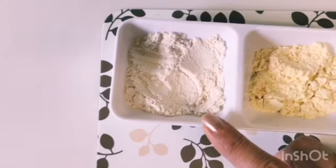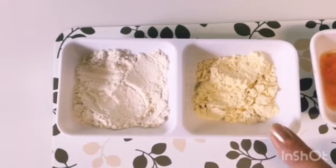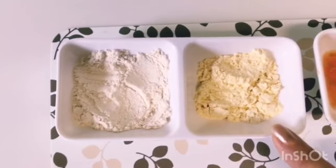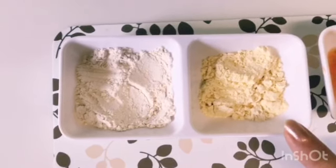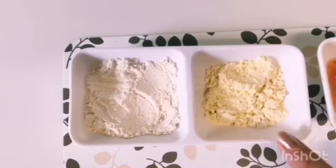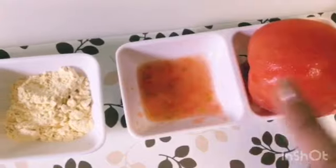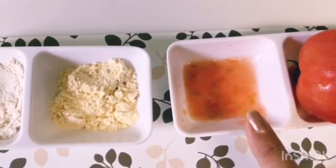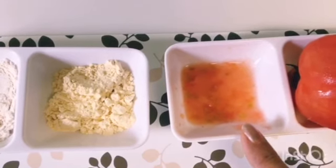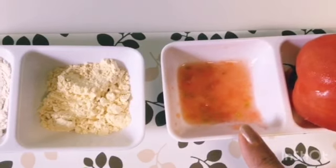The wheat flour is very good for skin whitening. Then we will take besan — gram flour. We all know there are so many properties in besan. If you have pimples, it will fight them and it moisturizes your skin. Then we have tomato juice — one tablespoon. Tomato juice has skin whitening properties, vitamin C, and if you have open pores it will shrink them.